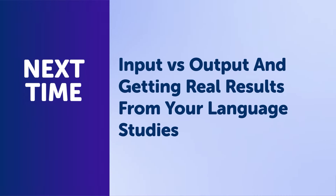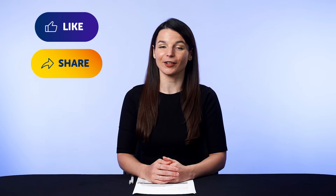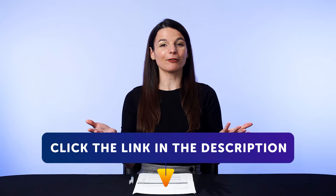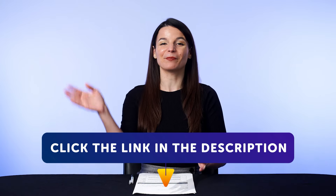Thank you for watching this episode of Monthly Review. Next time, we'll talk about input versus output and getting real results from your language studies. If you enjoyed these tips, hit the like button, share the video with anyone trying to learn a language, and subscribe to our channel — we release new videos every week. If you're ready to finally learn language the fast, fun, and easy way and start speaking from your very first lesson, get our complete learning program and sign up for your free lifetime account.